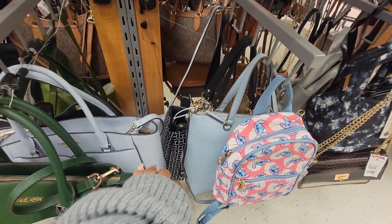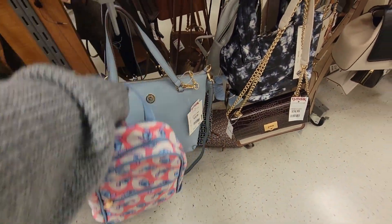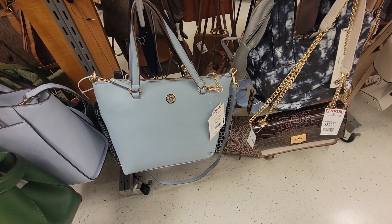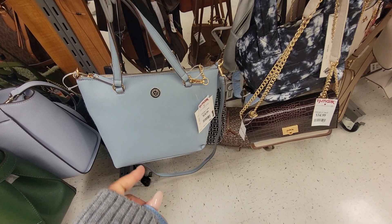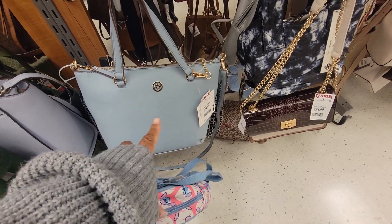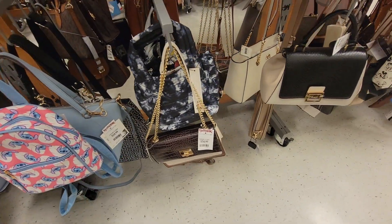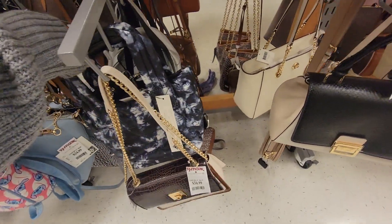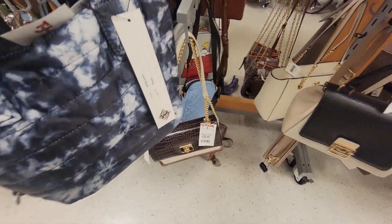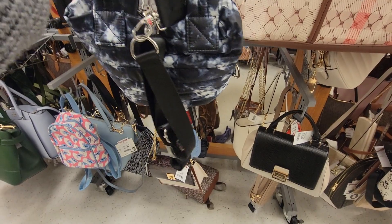This Kate Spade — this blue color is pretty. Isn't this giving you Coach vibes? What is the name of that bag? The little gallery tote or something like that? This is $25, just a little bit taller. This is kind of like my M.Z. Wallace bag that I just got. This is $20. It's just like the M.Z. Wallace.